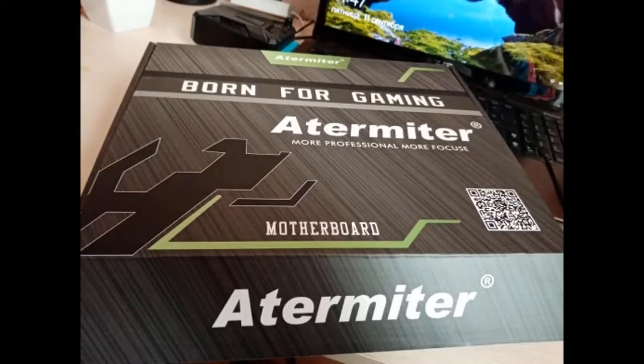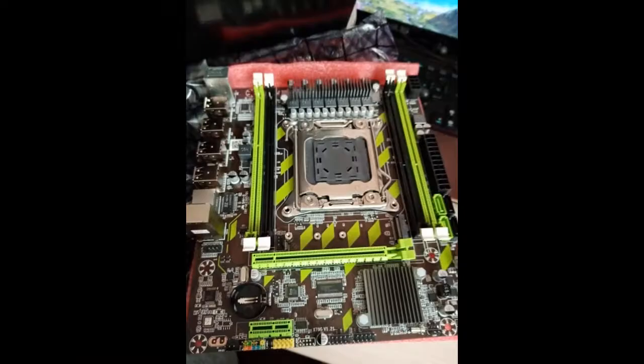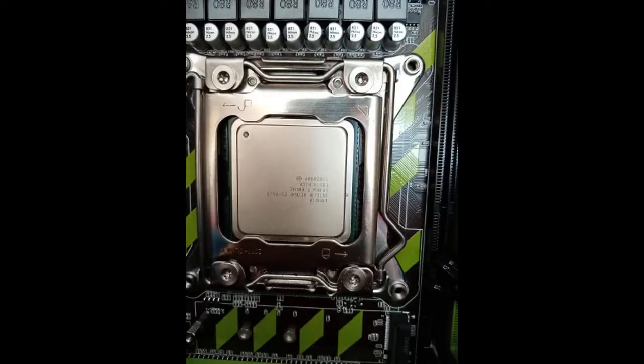The fee came very quickly, in 2 days by courier. Can't say anything negative yet, the rest of the components are still coming. As the rest of the hardware arrives I will add a review. I am assembling a bundle with Xeon 2620, RTX 2060 Super, 16 GB RAM. The packed fee was good.